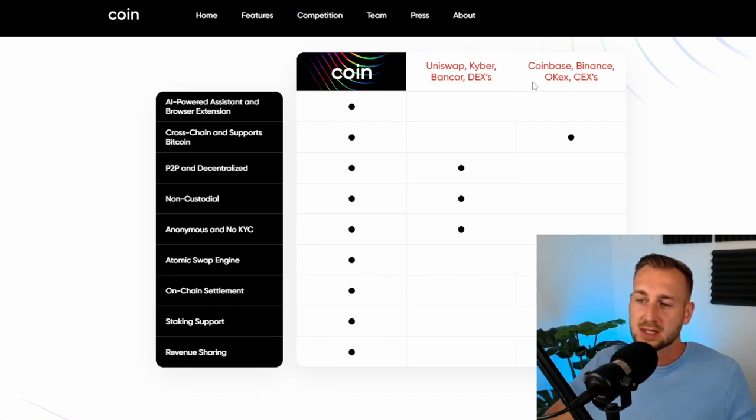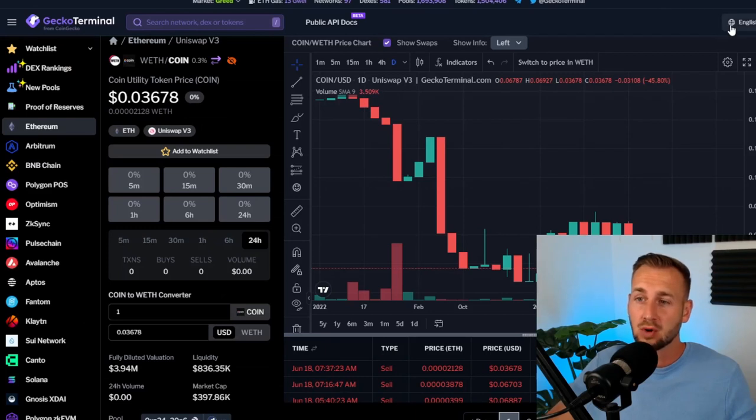This one was a little bit before its time. Obviously if it were launching today, it makes a lot more sense — there are a lot of KYC issues with centralized exchanges and a movement towards decentralized exchanges. All that's left of CoinDeFi is a Uniswap pool with quite a bit of liquidity remaining, but the token is literally flatline dead at around $0.03.